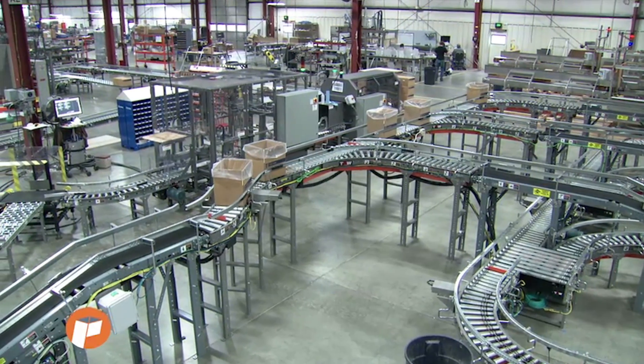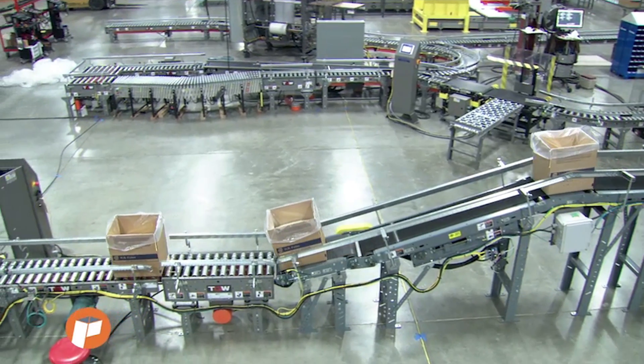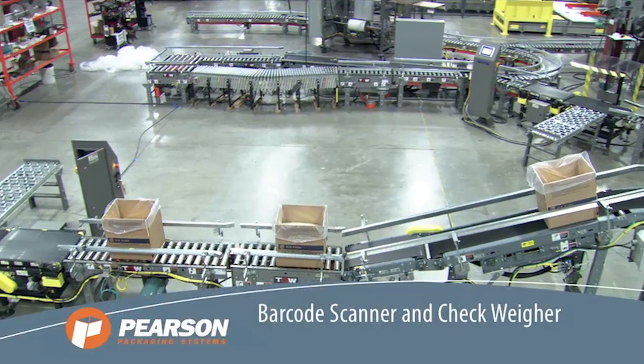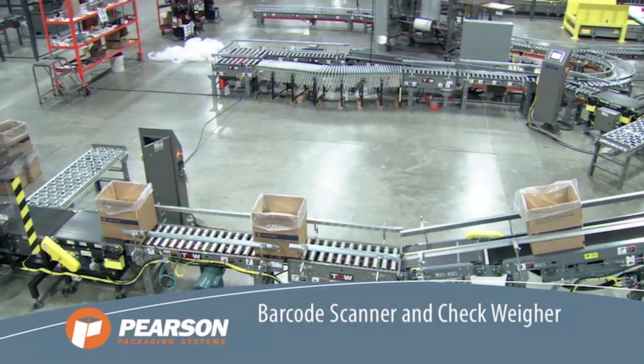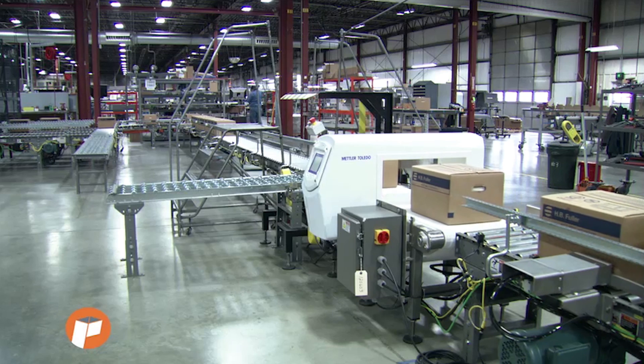Full cases are conveyed to Pearson's UC15 Bag Uncuffer for bag uncuffing, folding, and sealing, then to Pearson's CS25 Case Sealer which seals the cases at fast and reliable rates.